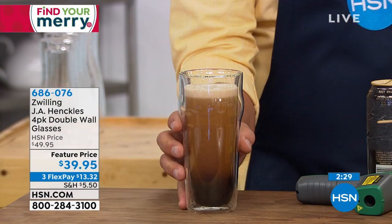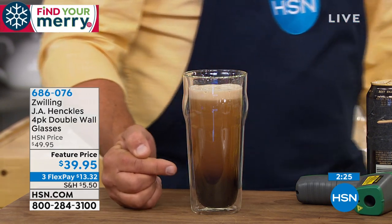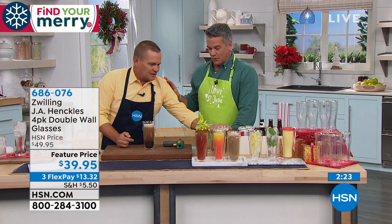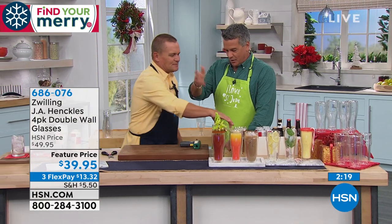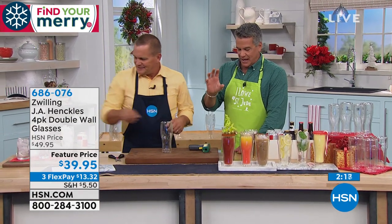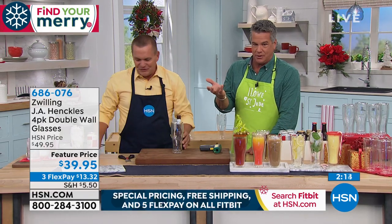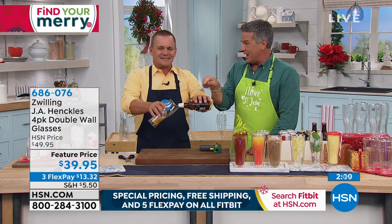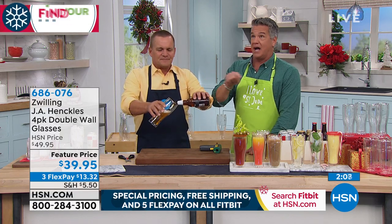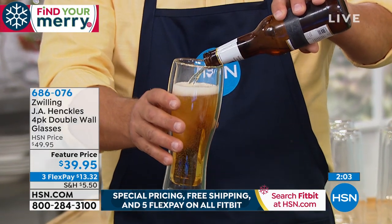It keeps its temperature way longer than a single wall of glass. You and I are both guy guys — we fish and hunt and do all that stuff, and I'm a hard person to buy for. I mean, I work for the shopping network, so I pretty much have access to everything. But this is something my son could buy me and I would be through the roof — double-wall insulated beer glass? That's the smartest thing ever. If you've got a dad or mom that's hard to buy for, guys and gals both love their beer. You can do no wrong with this, and with a two-year warranty.